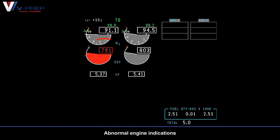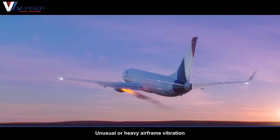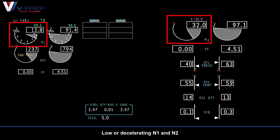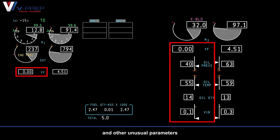Severe damage indications include abnormal engine indications, unusual or heavy airframe vibration, and engine separation indications with engine parameters blank. Engine failure or flame out indications include low or decelerating N1 and N2, decreasing EGT with an engine fail alert, and other unusual parameters.